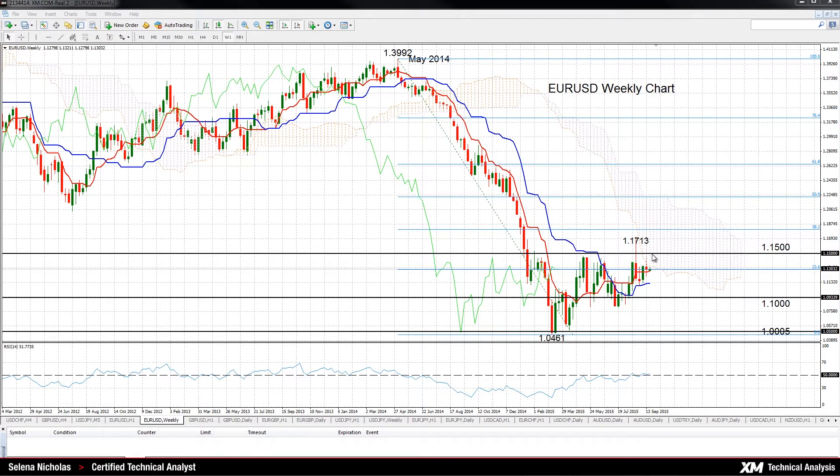The pair has been in a range since crossing above the key 1.10 level back in April. The upside of the range lies at 1.15. Prices would have to clear this 1.15 level and rise above the Ichimoku cloud in order to see a shift to a more bullish bias.